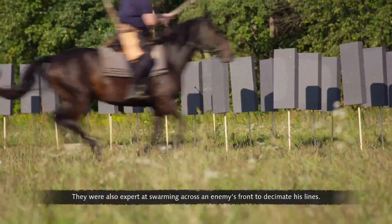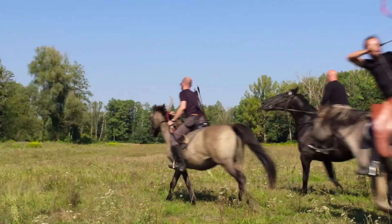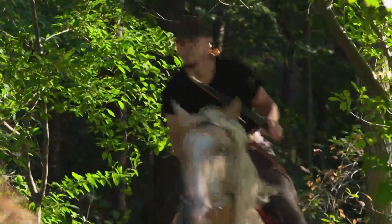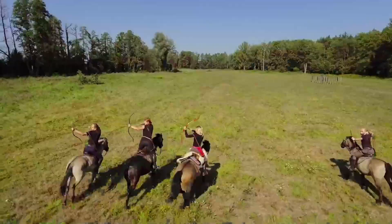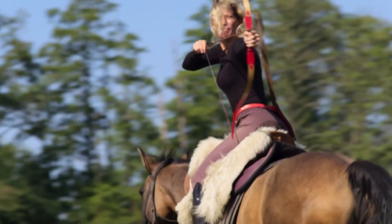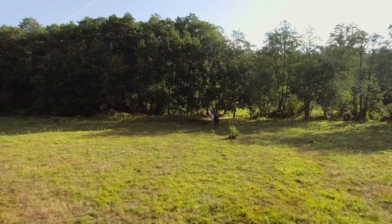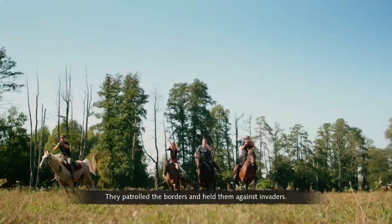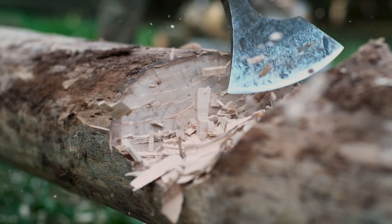Horse archers were also expert at swarming across an enemy's front to decimate their lines — quick to retreat and just as quick to renew their attacks. Horse archers were Moscow's crack troops, patrolling the borders and holding them against invaders.